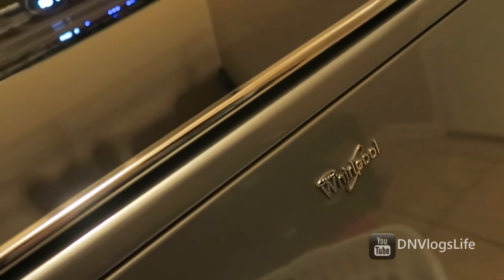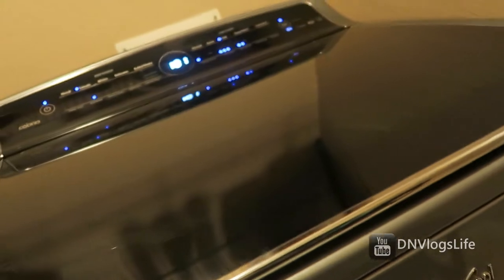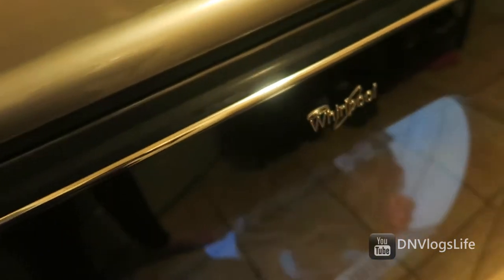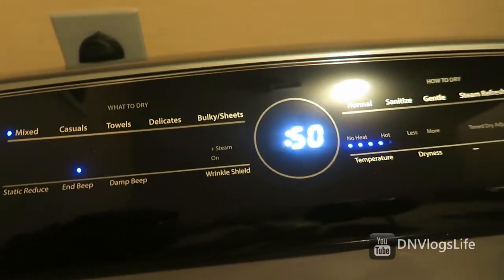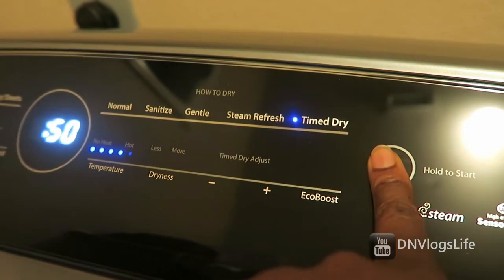I can see the wash as it spins around, and it's so much fun to watch. I absolutely love this washer. I love the dryer also because it does a great job drying clothes, it's easy to load and unload, and it works absolutely great for us.